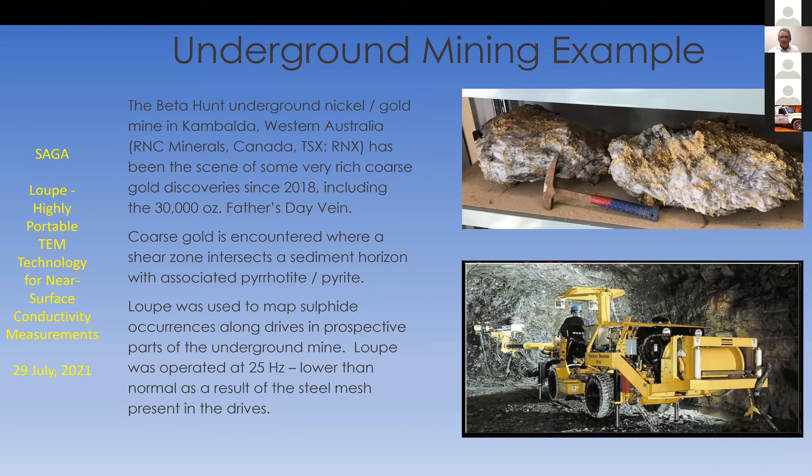The application for an EM survey here was realistically to try and find pyrrhotite/pyrite targets, with the hope of directly finding something like what's in the uppermost picture. The survey was done at 25 Hz, lower than we'd normally operate, because the steel mesh in the mine presents a very nice target. We still had plenty of signal at 10 milliseconds, running at about a third of our normal frequency.